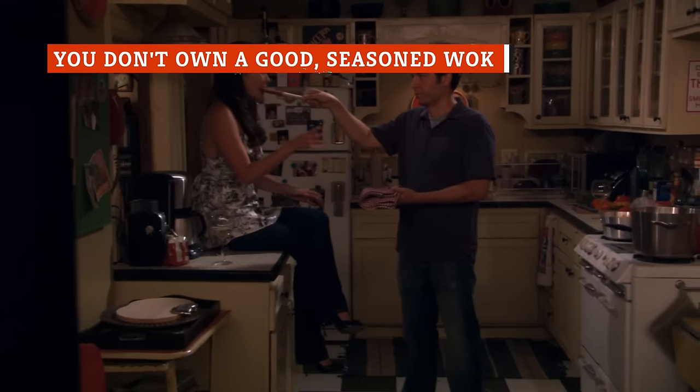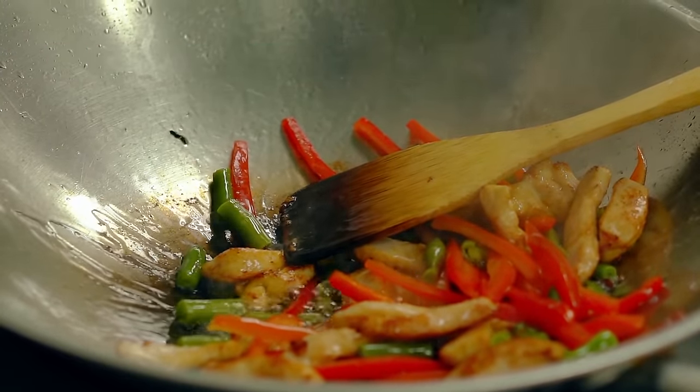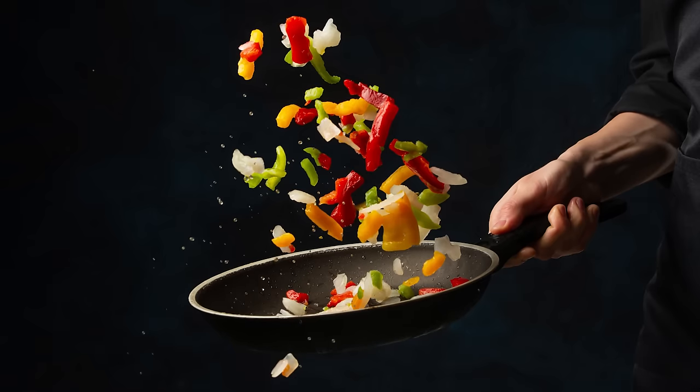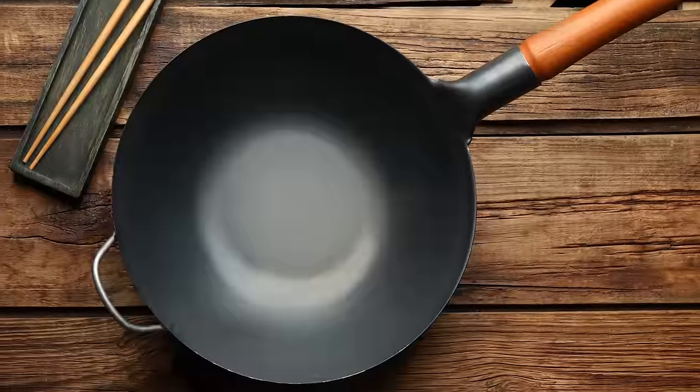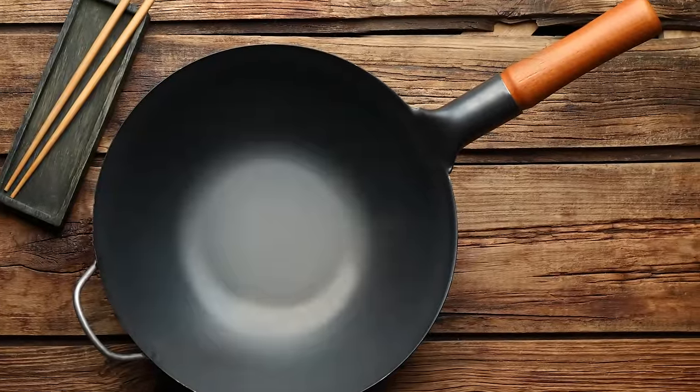Do you own a wok? If you're trying to stir-fry vegetables in anything other than a wok, you won't get results even close to what you find at a Chinese restaurant. When picking out a wok to use, the best type is made of carbon steel with a long handle on one side and a helper handle on the other side to assist with flipping the wok ingredients.